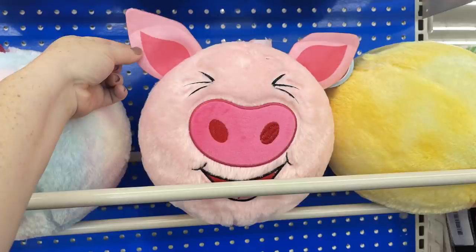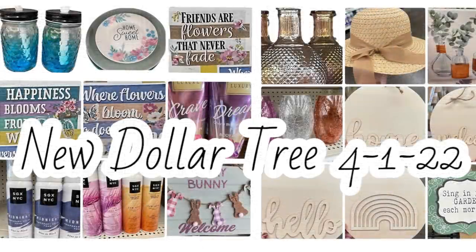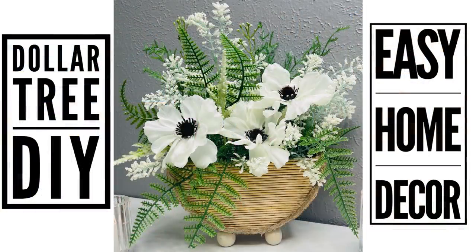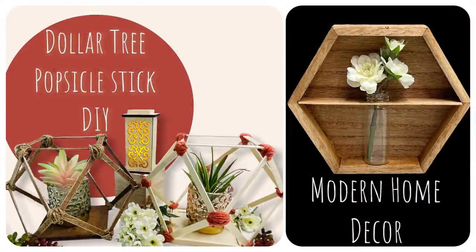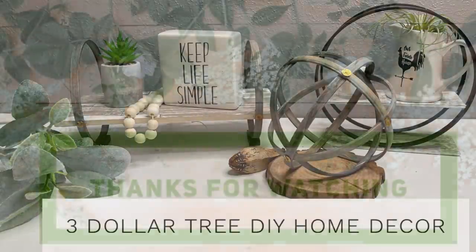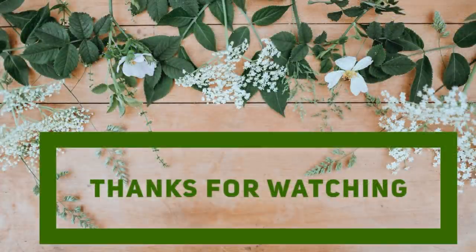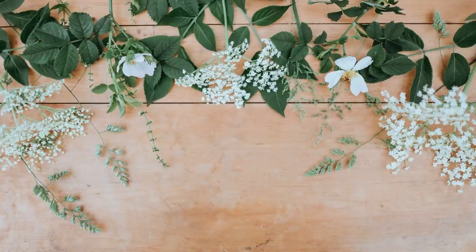If you made it all the way to the end of this video, you are a trooper — I know it was a long one this week, but there was lots to show. Don't forget I post new videos every Friday showing what's new at the Dollar Tree, and DIY videos on Thursdays. I'm considering starting to do Dollar Tree videos twice a week to shorten them up a little — let me know what you think in the comments. Thank you so much for watching — don't forget to subscribe, like and share. Have a great weekend everyone!